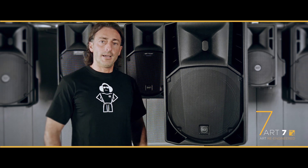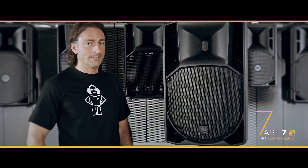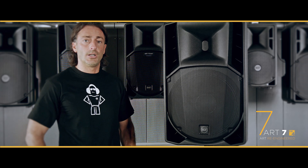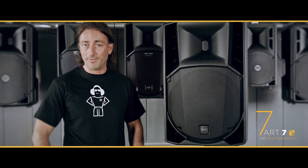Hello everybody, here we are presenting the new RCF R7 Series MK4, which is a wide range of products suitable for a wide variety of applications.